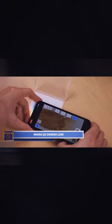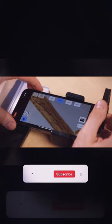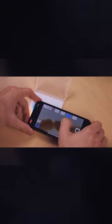iMicro Q2 Camera Lens. Allow me to introduce you to two devices that will ignite your desire to capture close-up images of everything. The first lens, as compact as an iPhone lens, boasts an impressive magnification capability of up to 800 times.